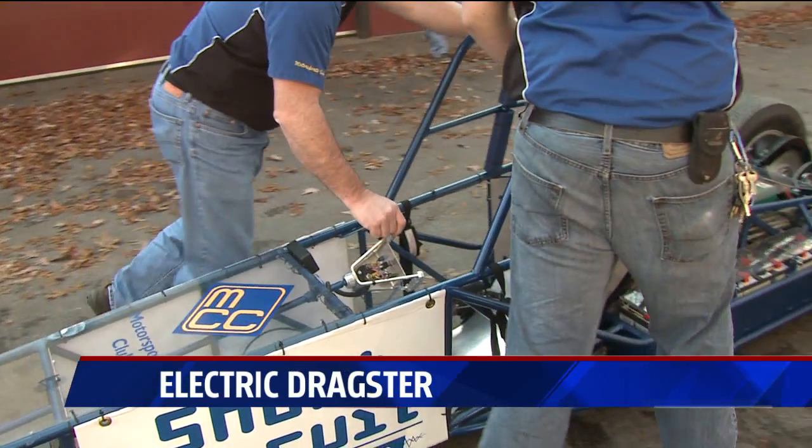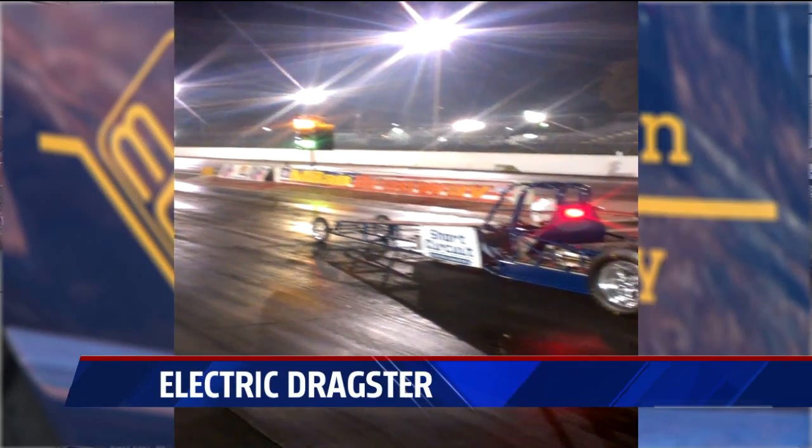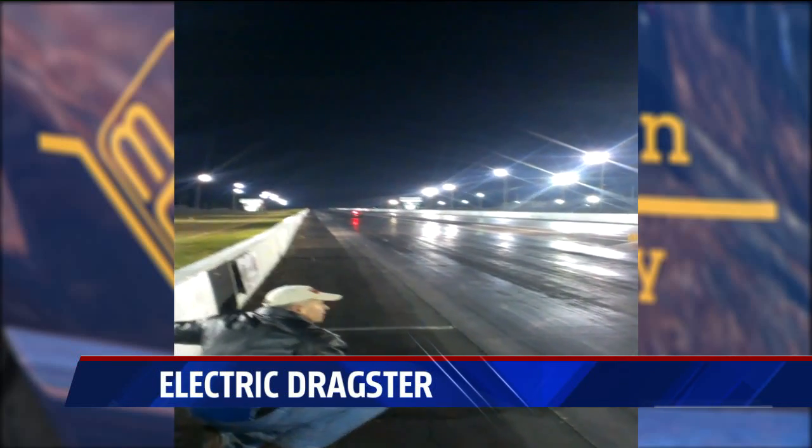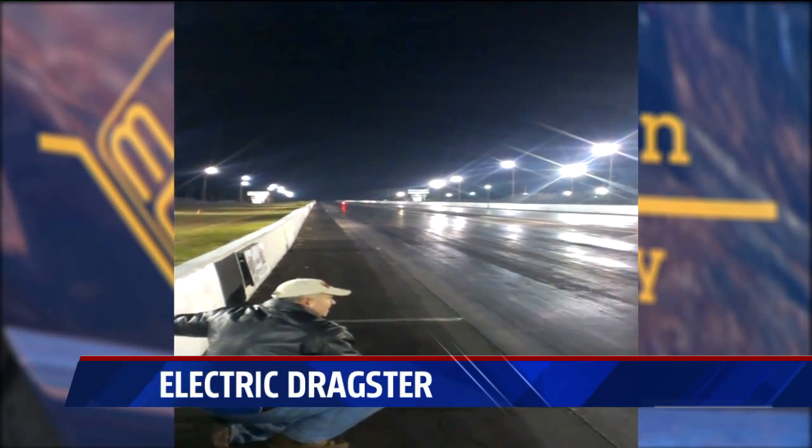When we first built the car, we identified a world record we thought we might have an opportunity to achieve. And fortunately enough, we set the 48-volt world record two years ago. That got the attention of potential sponsors, including another big fan of electric racing, Sean Lawless of Lawless Industries.